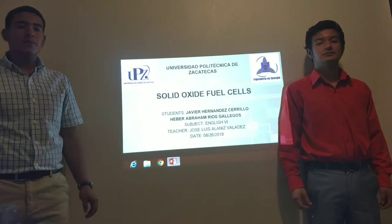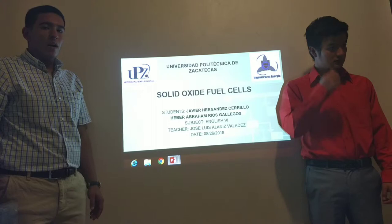Good afternoon, we are Eber Obran, Rios Gallegos and Javier Hernandez, and we are going to talk about solid-oxide fuel cells, which is a device to produce electricity.